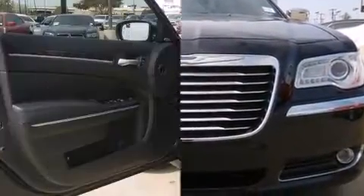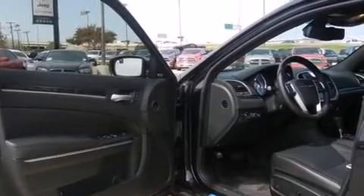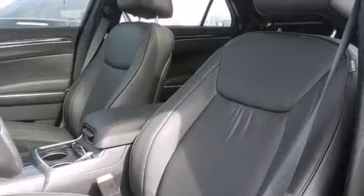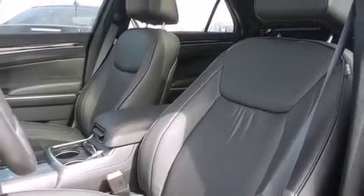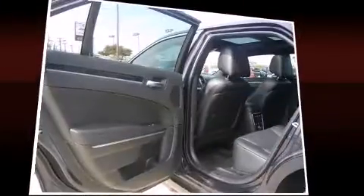With high-intensity discharge headlights illuminating your path, you'll always appreciate maximum visibility. Enjoy your favorite music via the stereo system, which includes a CD player with MP3 capability and nine speakers providing excellent sound throughout the cabin.